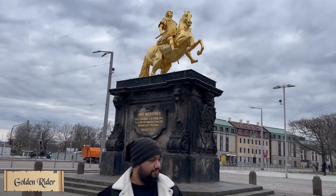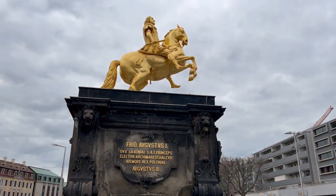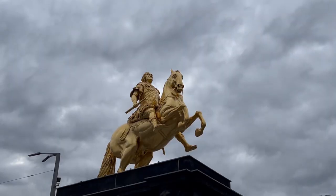This monument is called the Golden Rider. This is King August II dressed as a Roman Caesar.